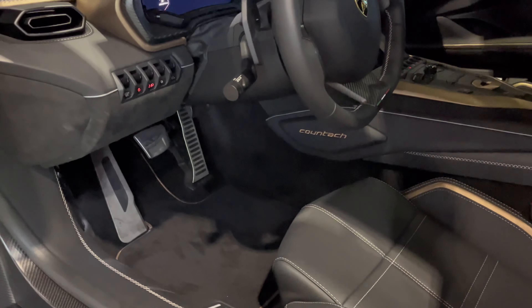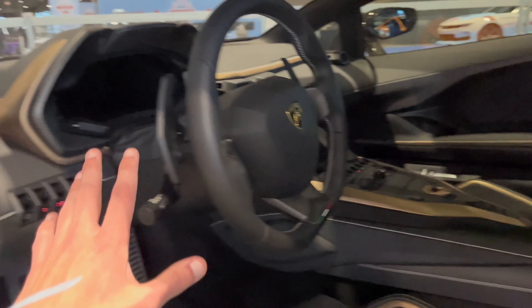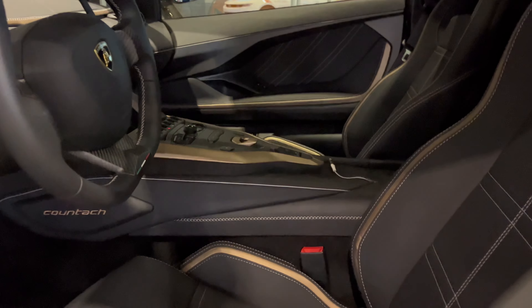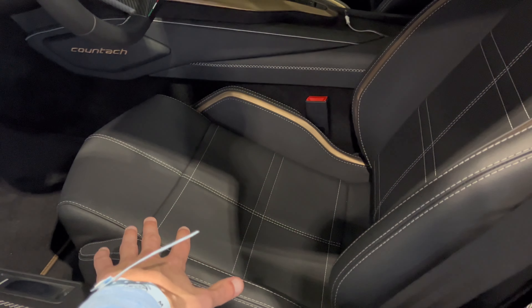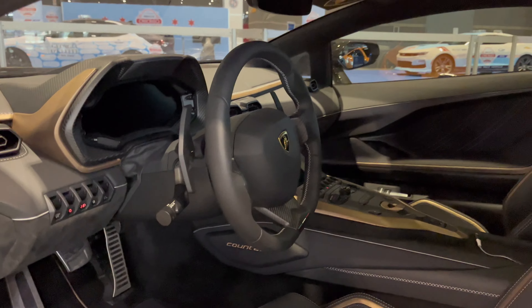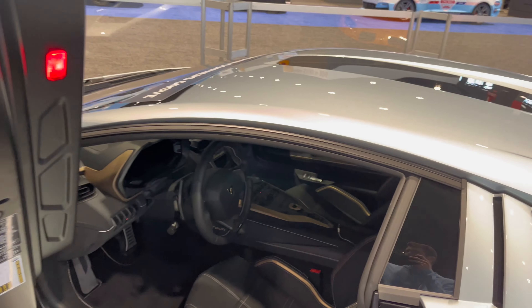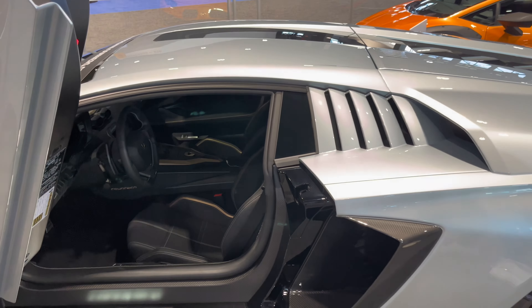Here's the interior of the Countach — bronze piping in the center console. It's pretty much an Aventador, but a lot more comfortable; there's a lot more cushiness to the seat than a regular Aventador. The skylight is pretty cool as well, getting a little glare from the lighting, but this car is so cool.